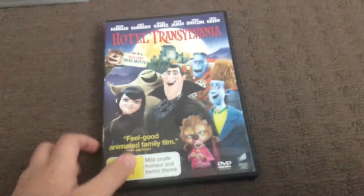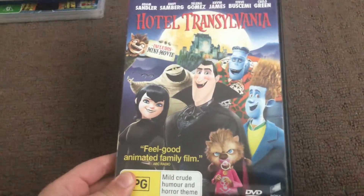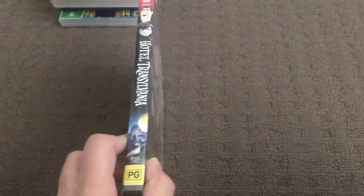Last up is Hotel Transylvania, 2012 DVD. Here's the front, spine, and the back. Here's the disc.